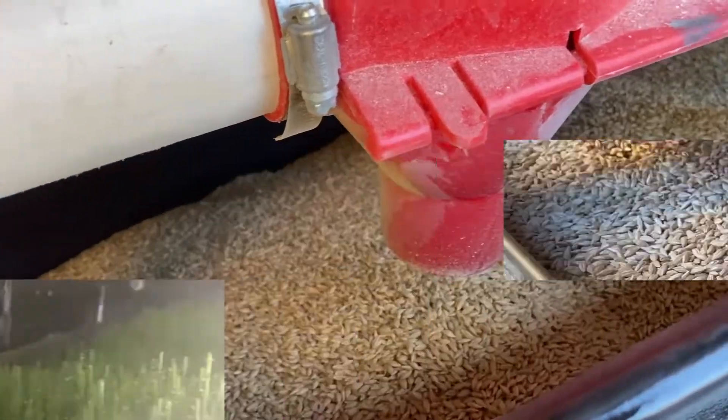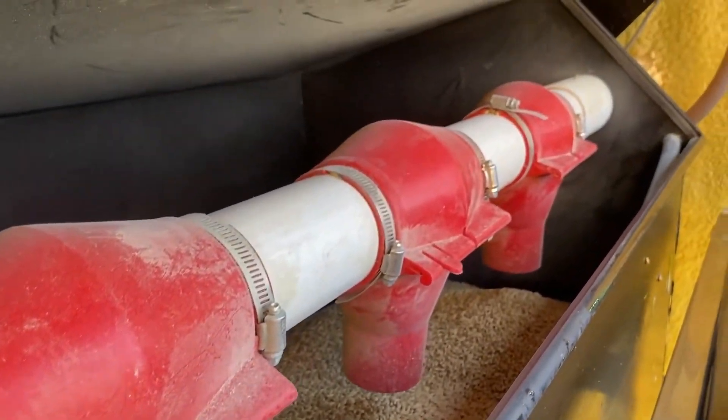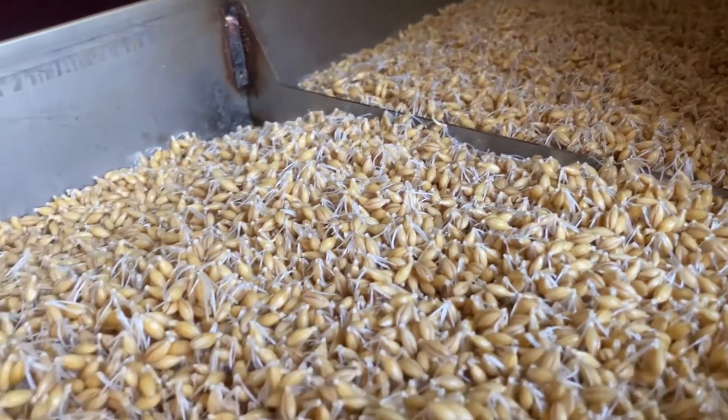Once the variables have been properly adjusted, the included 600-pound capacity hopper automatically drops the desired amount of seed into the trays, evenly spread for a tight root mat.